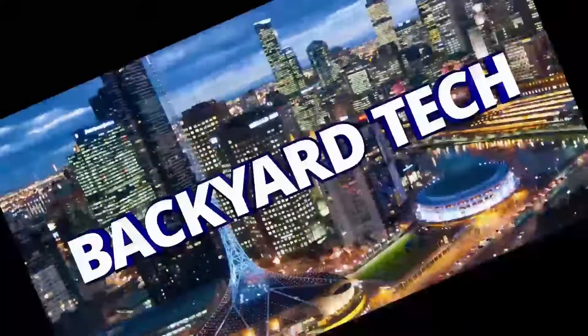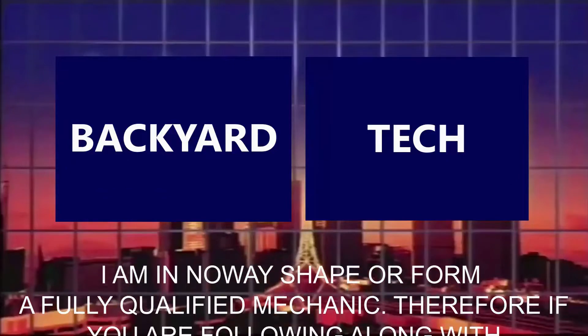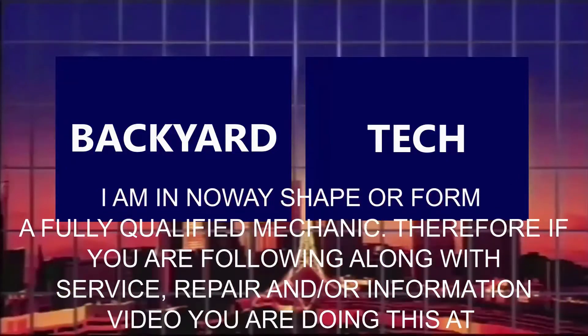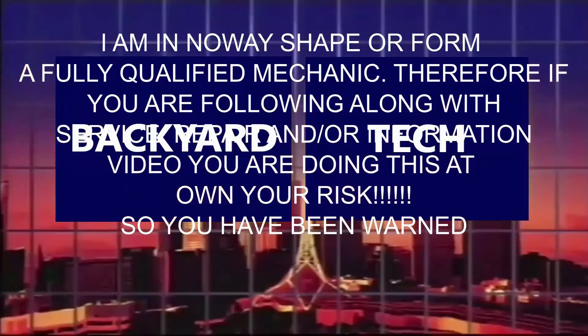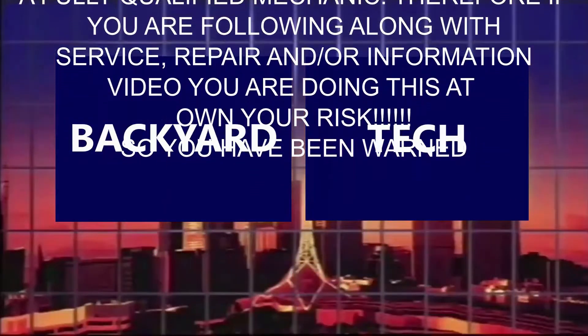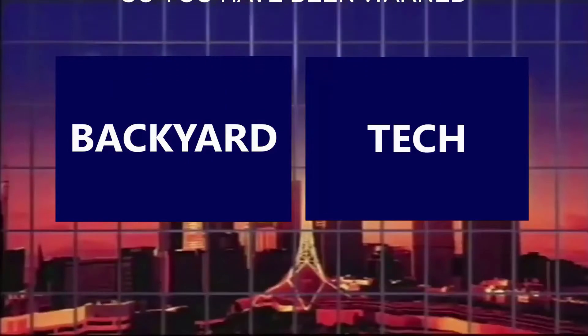You're watching Old Mate's Backyard Tech. I am in no way, shape, or form a fully qualified mechanic. Therefore, if you are following along with this service, repair, and/or information video, you are doing this at your own risk. So you have been warned.